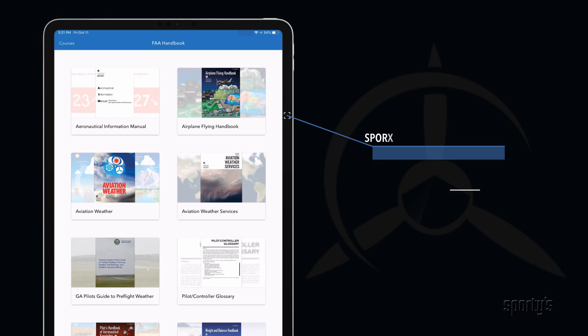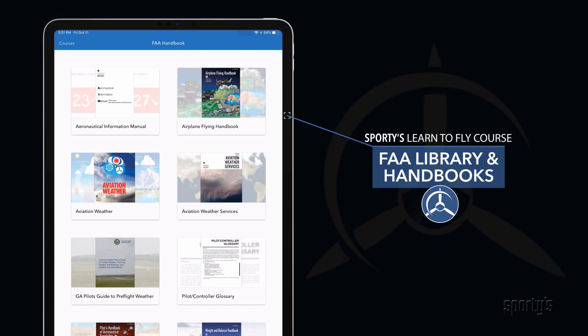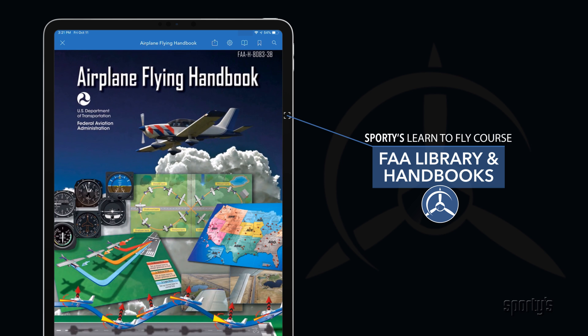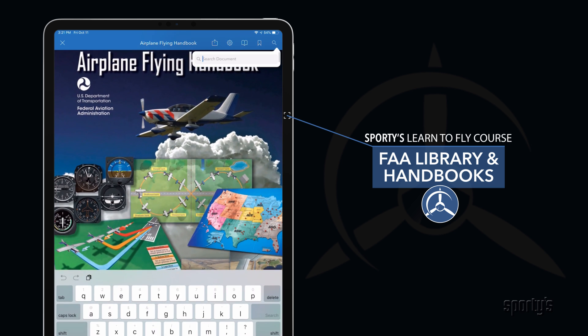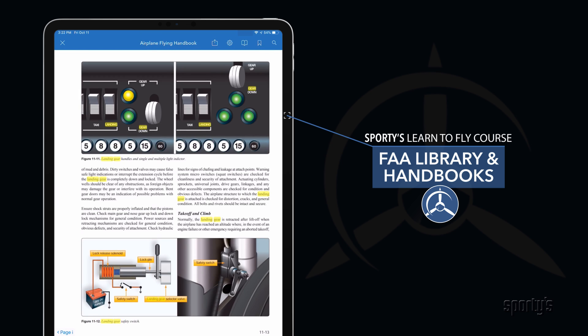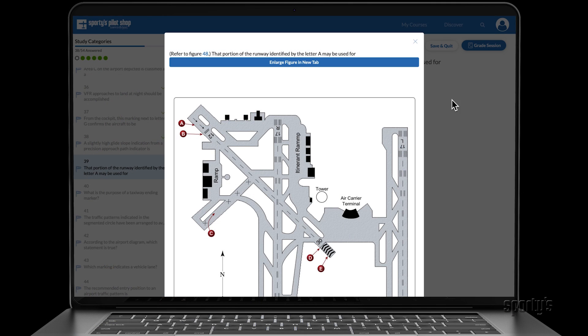An FAA library offers access to 25 popular resources, from the Airplane Flying Handbook to important advisory circulars. The pilot training app includes powerful PDF tools like bookmarks and search, making our course a complete training resource.